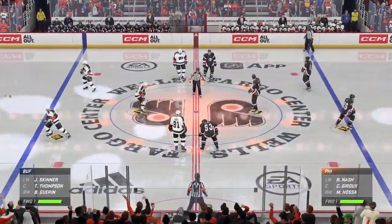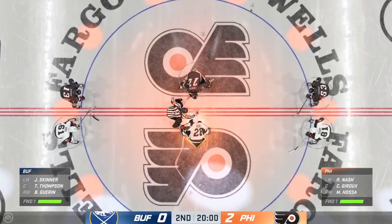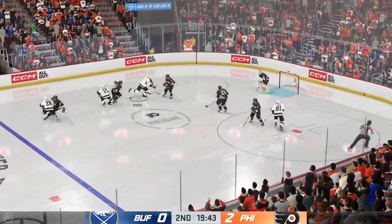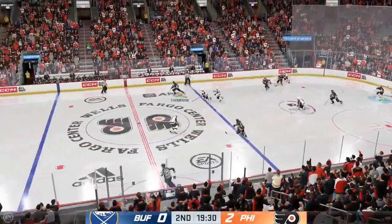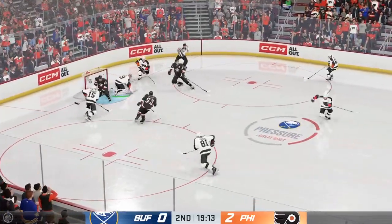The opening faceoff here in period number two is about set. The second frame is underway as the puck is dropped. We've got 20 minutes under our belts in this one. How do you sum up the performance? The Sabers are trailing in this game because they had a sloppy opening frame, James. Coach won't like it. You have to manage the puck and make good decisions if you want to be rewarded. Hart's gonna hang on for a whistle.